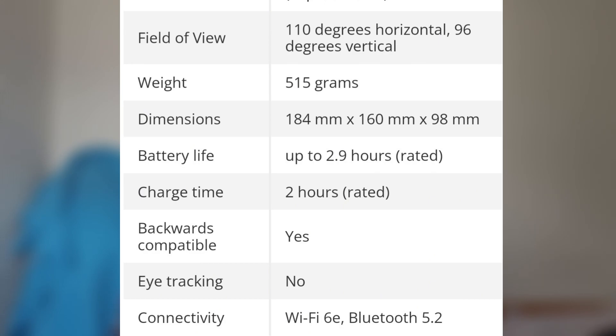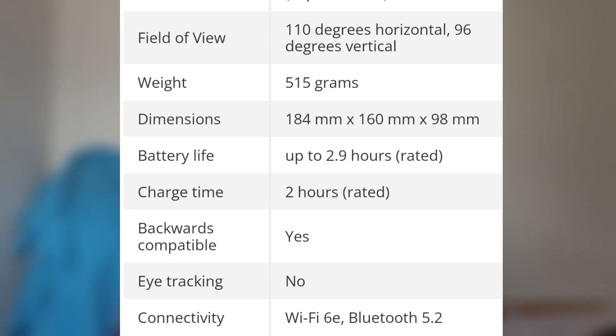The Quest 3 is backwards compatible but does not have eye tracking. Connectivity includes Wi-Fi 6E and Bluetooth 5.2. Meta says the Snapdragon XR2 Gen 2 gives the Quest 3 twice the graphics processing power of the Quest 2. The Quest 3 also gets a RAM upgrade to 8 gigabytes from the Quest 2's 6 gigabytes, though this falls short of the 12 gigabytes in the Meta Quest Pro.